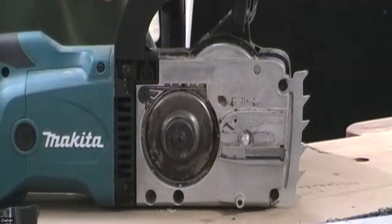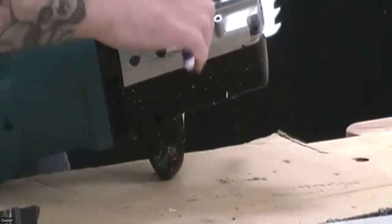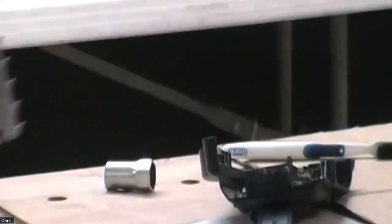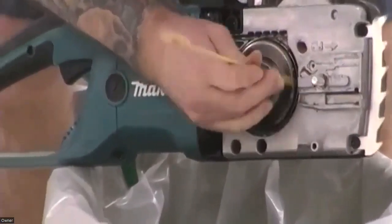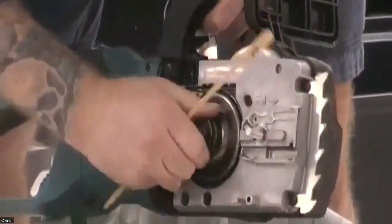Definitely don't borrow your spouse's toothbrush and then replace it because that would not be good. You generally just want to get the biggest pieces out of the way, and make sure that your clutch spins freely. Your air hose is your friend — on this one, an air hose is perfect because it's pretty much all enclosed and you can spray it out just fine.